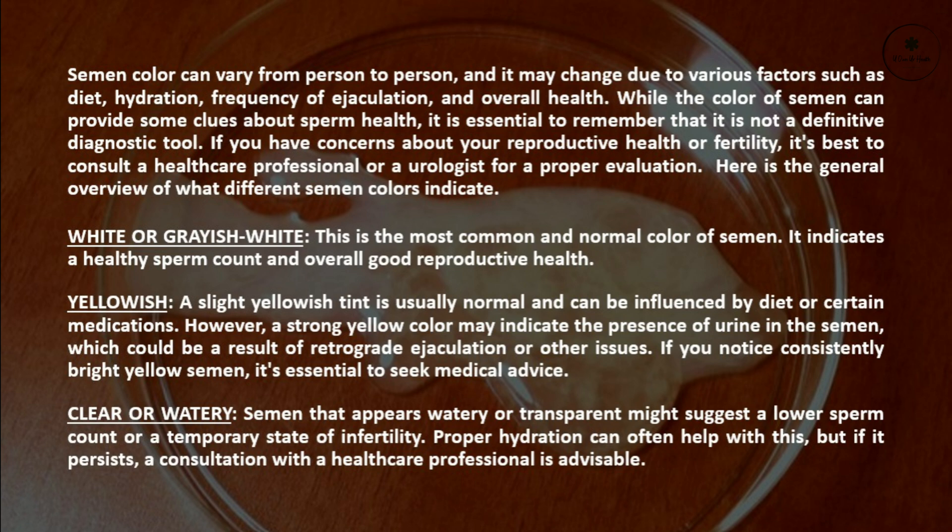White or grayish white: This is the most common and normal color of semen. It indicates a healthy sperm count and overall good reproductive health.